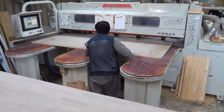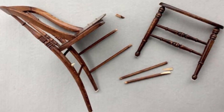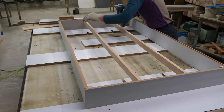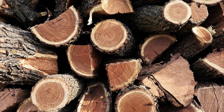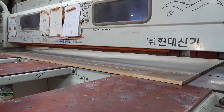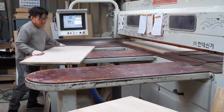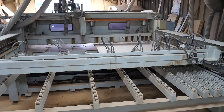Furniture factories generate tons of sawdust and scraps, while homes contribute broken chairs, shelves, and cabinets. Even packaging materials like wooden crates and shipping pallets can be recycled instead of tossed in the trash. Not all wood is the same — some pieces are clean and untreated, making them easy to recycle, while others are coated in paint, varnish, or chemicals, turning the process into a much trickier operation.